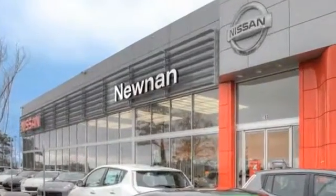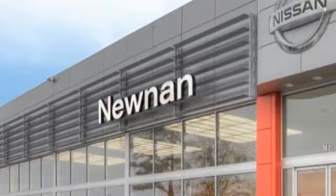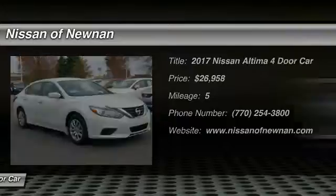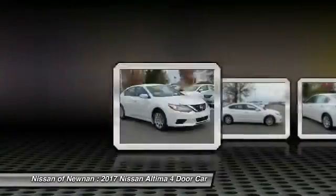Welcome to Nissan of Newnan, the number one Google-rated Nissan dealership in Atlanta. 2017 Altima. The Nissan Altima offers advanced features to make life easier, including push-button ignition, which comes standard.